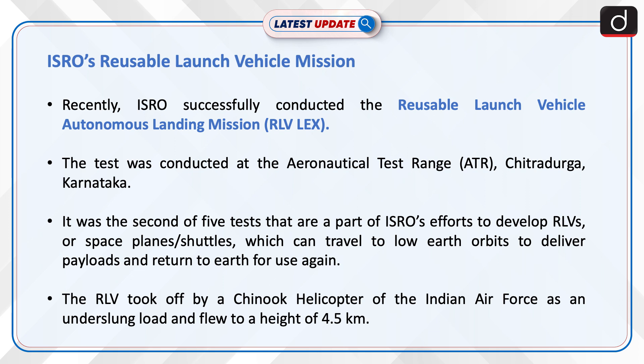It was the second of five tests that are part of ISRO's efforts to develop RLVs, or space planes or shuttles, which can travel to low earth orbits to deliver payloads and return to earth for use again. The RLV took off by Chinook helicopter of the Indian Air Force as an underslung load and flew to a height of 4.5 km.